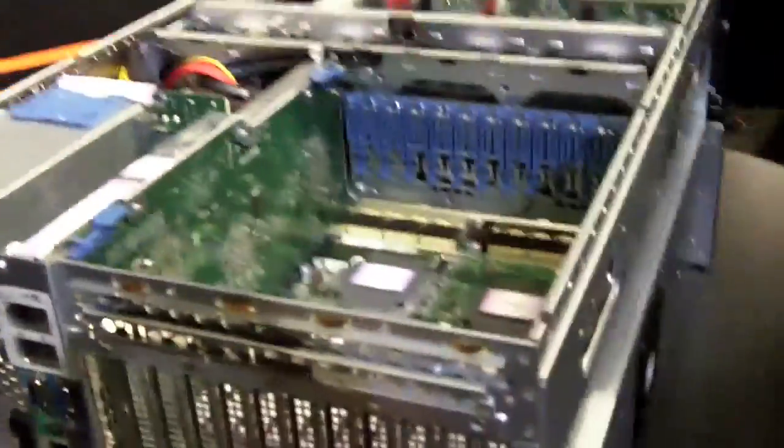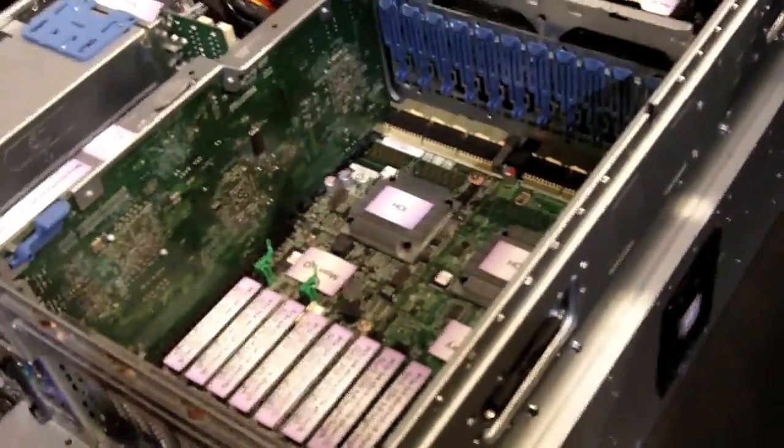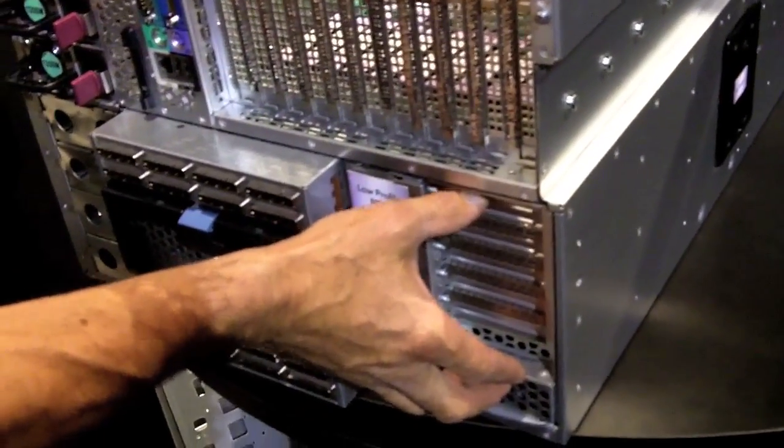For I/O, there are 16 I/O slots, all Gen 2 — a bunch of options with a mix of E's or X's or different flavors of E's. The first 11 slots are all full height, full length. The next five slots are low profile. There's huge potential bandwidth on this with the links-based architecture.